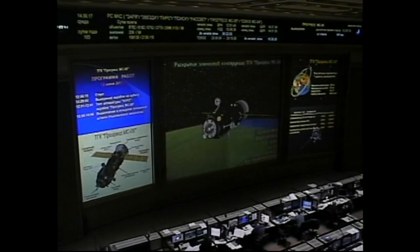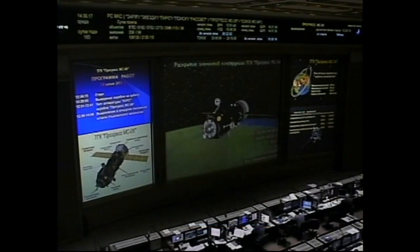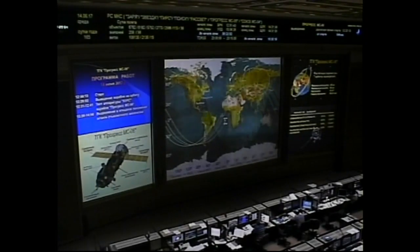Parameters are normal. You're looking at a view of the Russian flight control room in Korolyov, Russia, just outside of Moscow. We now have confirmation of the nominal deployment of the Progress 67 solar arrays and navigational antennas.